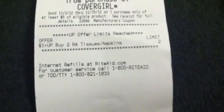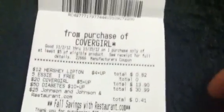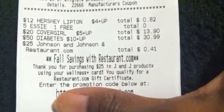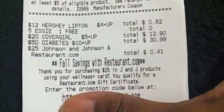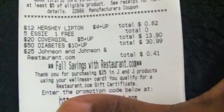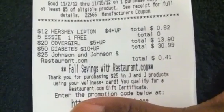This is the Cover Girl item, and that tells me that the limit is reached on the tissue. Now here's the coupon I want to show you for the restaurant.com certificate — it shows that I did complete that deal. It says: 'Thank you for purchasing $25 in Johnson & Johnson products and you qualify for a restaurant.com gift certificate.' I had said $20 but it's actually $25 in Johnson & Johnson products.